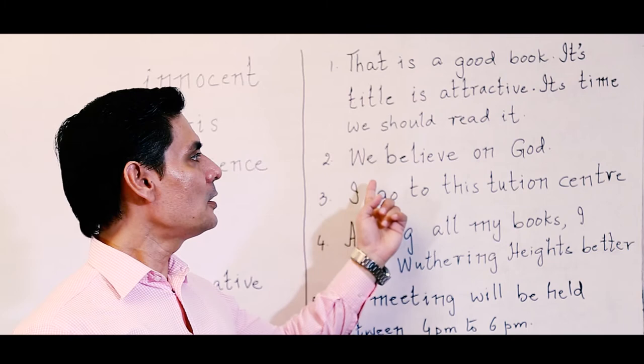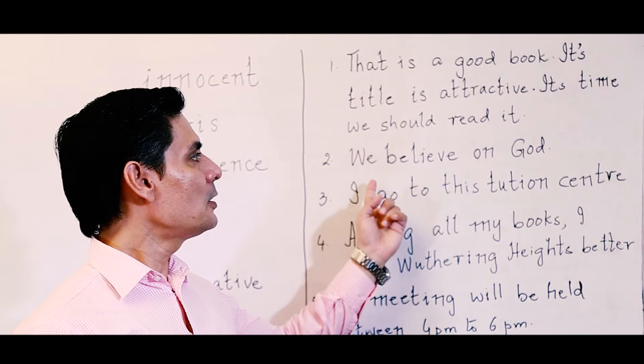The next sentence: 'We believe on God.' This is incorrect. We should say 'we believe in God.'